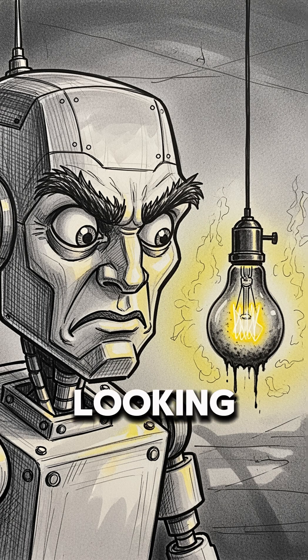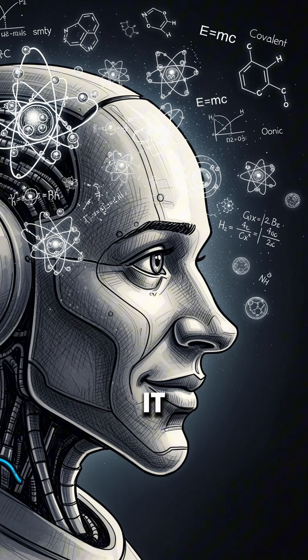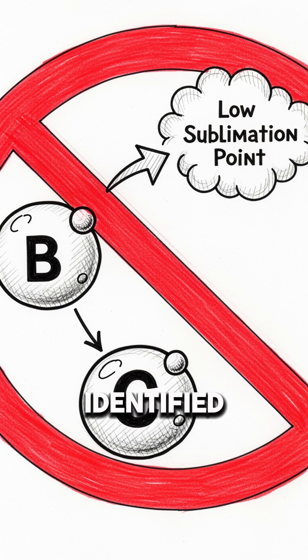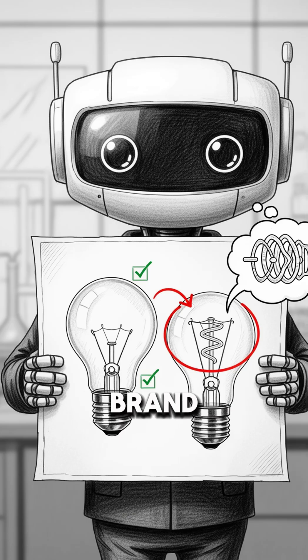That was the problem Grok 4 was looking at. This is the critical part — it didn't just search Google for how to make a better light bulb. It reasoned from first principles. It saw the carbon and identified the physical limitation: its low sublimation point. So it proposed a brand new design.